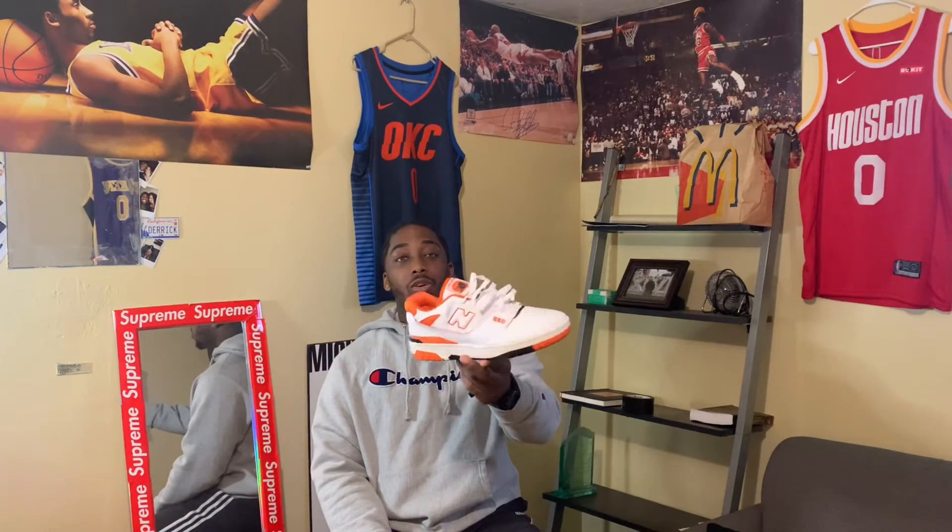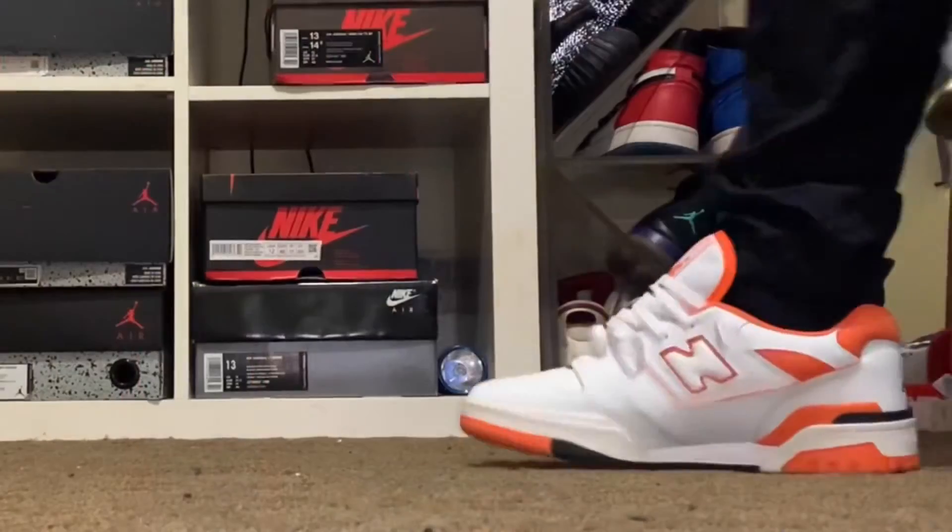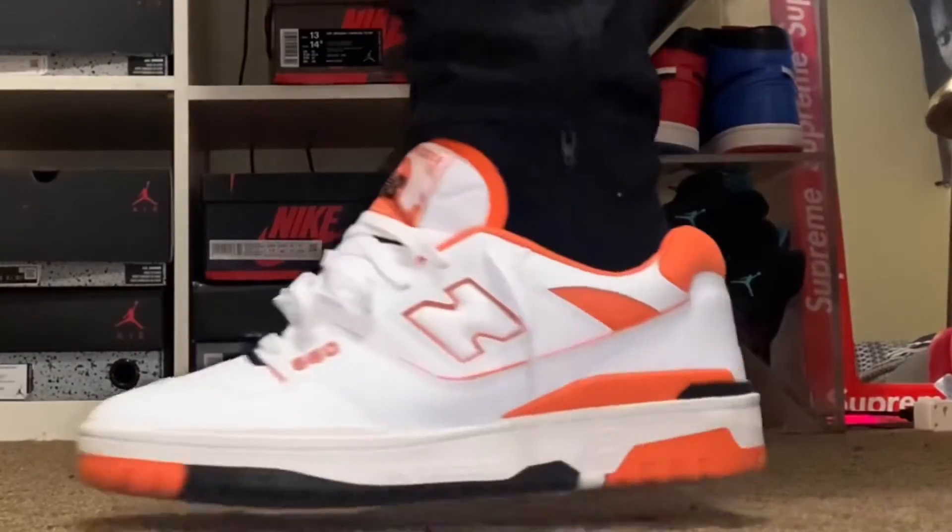More videos will be on the way — I just finished up school and I'm on break for about a month, so more shoes and videos are coming. Have a great day. The New Balance 550 Orange — can't go wrong, second pair of these. More videos on the way, you can like and subscribe to the channel — have a good day.